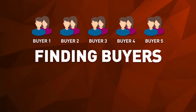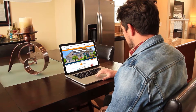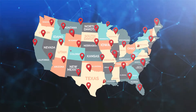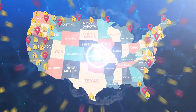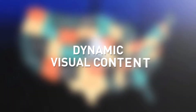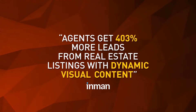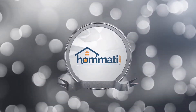Why? Because this agent has partnered with Homati. Selling homes is about finding buyers, and finding buyers is about getting your home noticed. 92% of home buyers begin their search on the internet. There are thousands of real estate sites out there and millions of homes on the market. How will your agent break through all this clutter and get your home noticed? With dynamic visual content. Agents get 403% more leads from real estate listings with dynamic visual content. Introducing Homati.